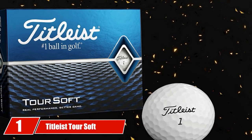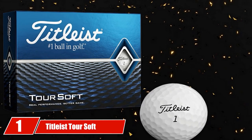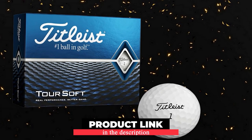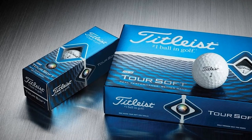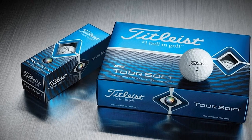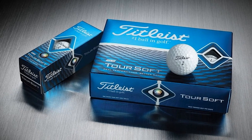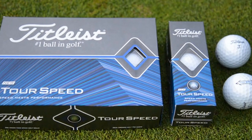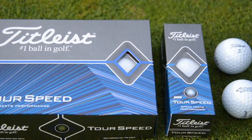At the first position of our list, we have the Titleist Tour Soft Golf Balls 2020. If you have double handicap digits and want to find a soft golf ball that can do it all for you, I think you need to try the Titleist Tour Soft ones. These balls have a low compression core and new cover features to create a real tour experience for average golfers. Some players misunderstand the cover material — it is not ionomer or urethane, but it is still qualified to last through many golf sessions.